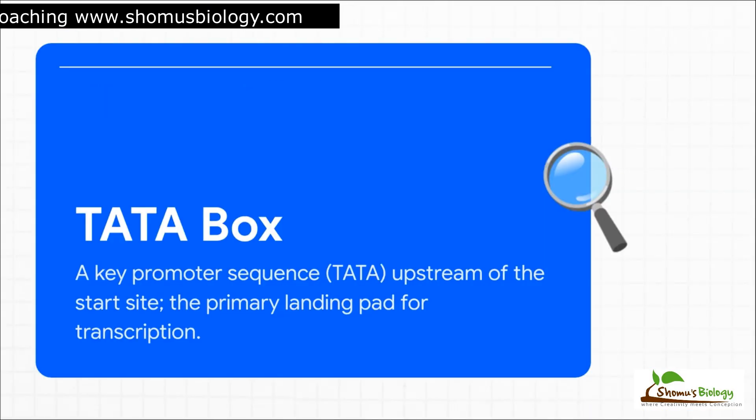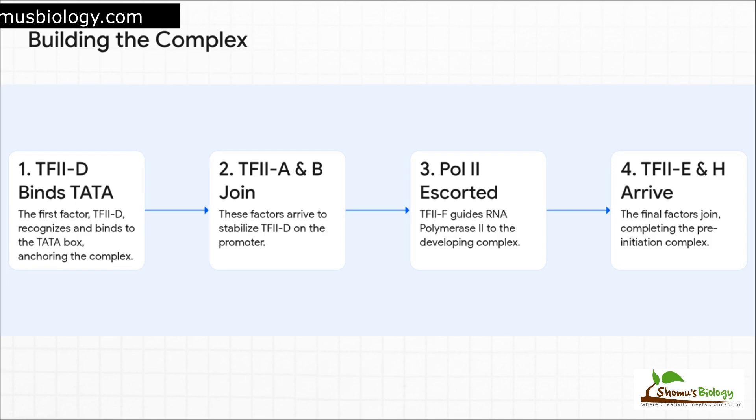The whole process kicks off at a specific sequence in the DNA called the TATA box. Think of this as a big neon sign on the DNA highway flashing 'assemble here.' It's a highly conserved sequence, and finding it is the very first step in getting transcription started. The assembly isn't random — it's incredibly sequential and precise. It all begins when the big TFIID complex lands on the TATA box, acting like an anchor. Then TFIIA and B show up to stabilize everything. Next, TFIIF comes in, acting as an escort for the star of the show, RNA polymerase II. And finally, TFIIE and H join the party, completing what we call the pre-initiation complex. It's like a perfectly ordered construction project.